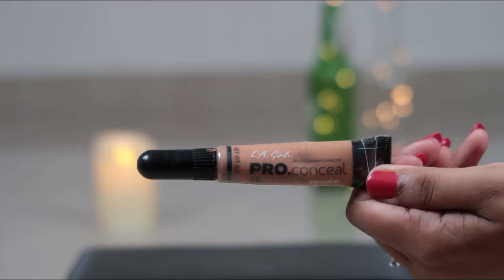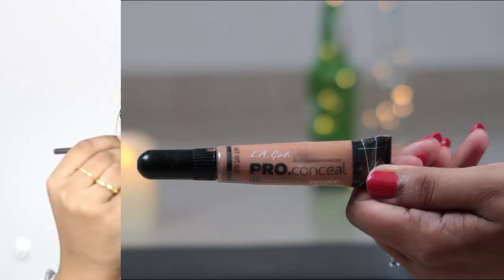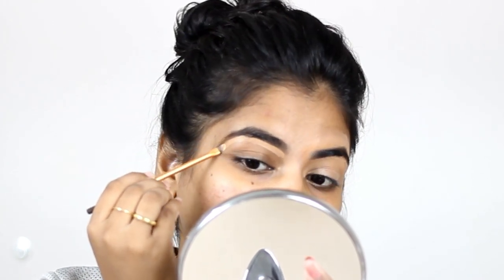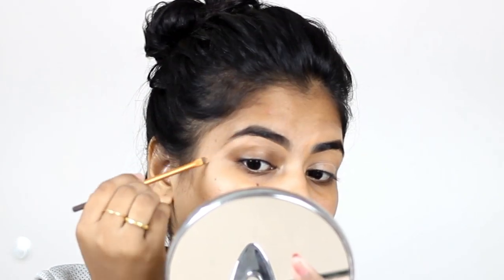Then I used LA Girl HD Pro Conceal — the shade details and link will be mentioned in the description box down below. I used it to correct my eyebrows because I haven't trimmed them in such a long time, and I want my makeup to be perfect so I'm doing it this way so that it will look really good.